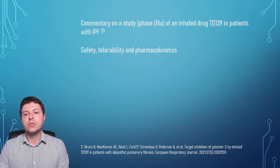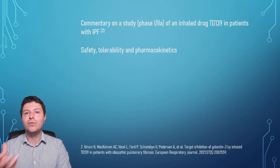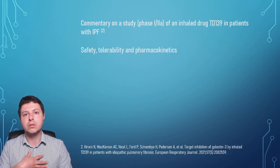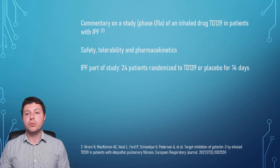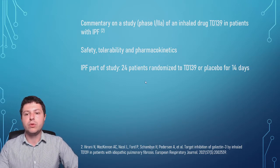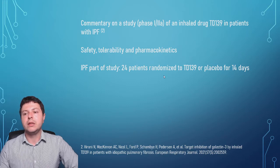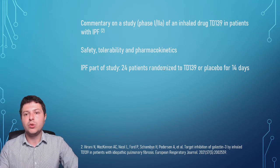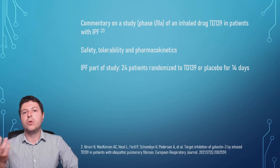Basically, we're looking at whether the inhaled drug reaches the lung in sufficient concentration. This study included healthy volunteers in its initial parts, and then it was an IPF study of 24 patients randomized to this drug or placebo for 14 days. In a double-blind study, neither the investigator nor the patient knows whether they are on the active compound or the inactive placebo.